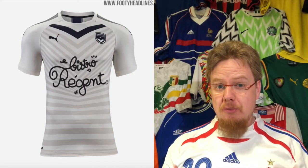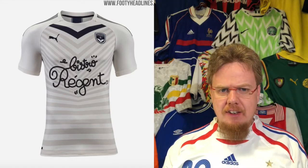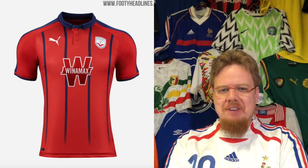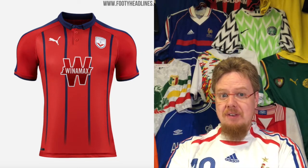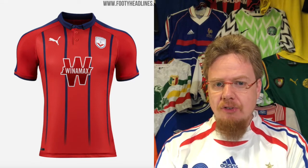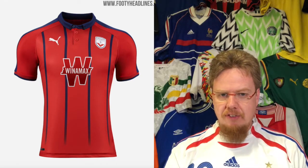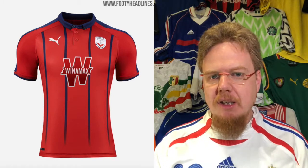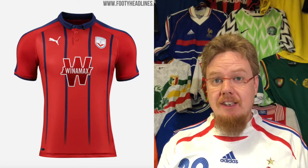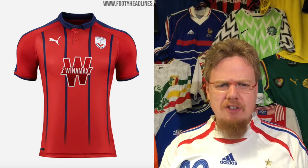I actually think ideally for a Bordeaux jersey you make the chevron in such a way that it contains the Puma cat and the crest. I'm only gonna give this six stars. Then we have the third jersey — I think they had it already last season. I really, really like this one. The red with the pinstripes — that's just a really classic look and the rugby-style color makes it a really nice looking jersey. They also use a different sponsor on that one which also stays more with the jersey. I'm giving this eight stars.